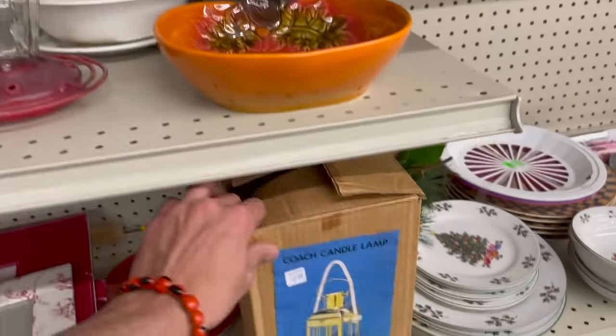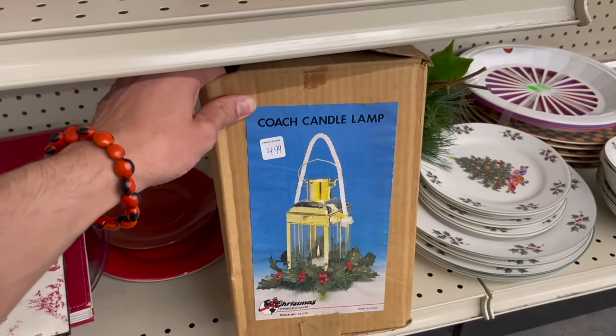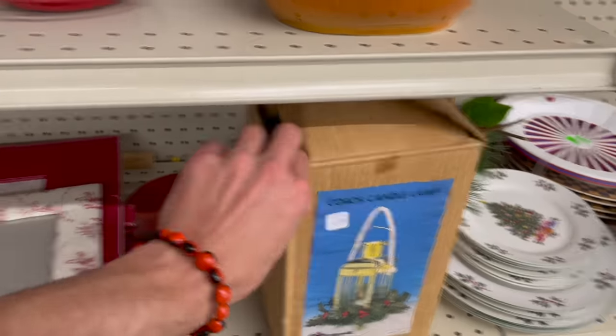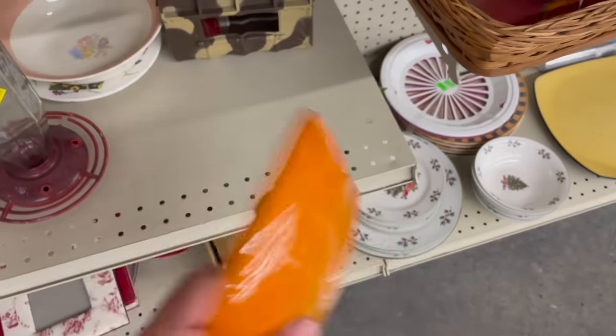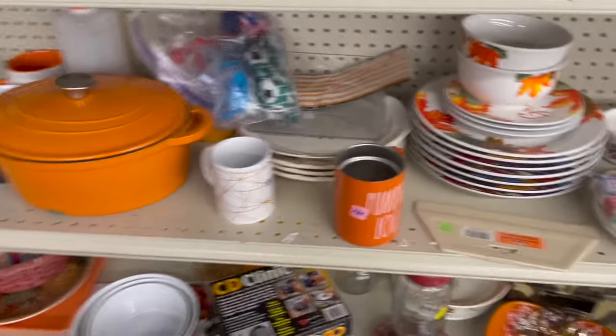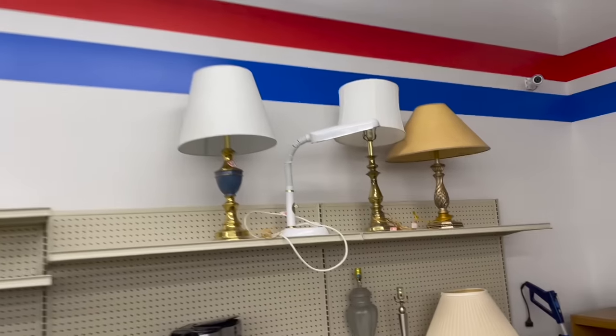Holy moly — scratch CDs. And we had a lot of them. That is a Coach Candle lantern lamp for five dollars.